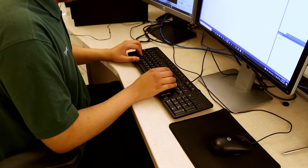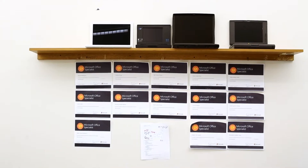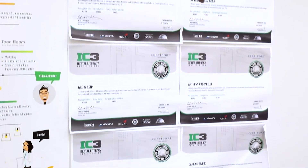The certifications help because they give us extra credibility when applying for a job. The certifications I have are Microsoft Word, Microsoft Excel, IC3 Digital Literacy Certification, and the certification I'm currently working on is CompTIA A+.